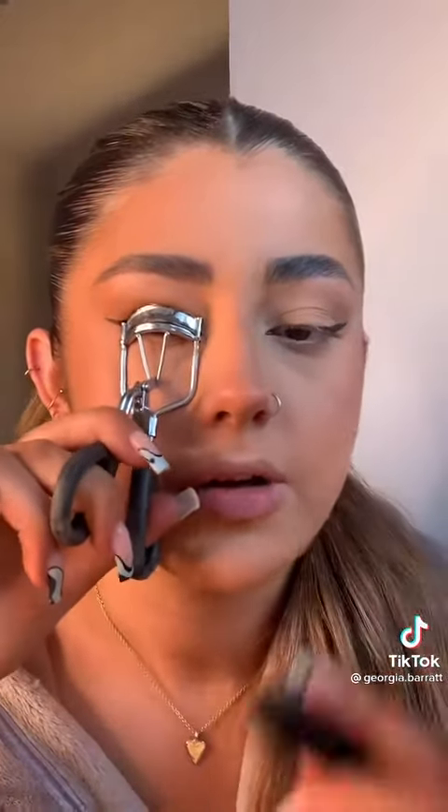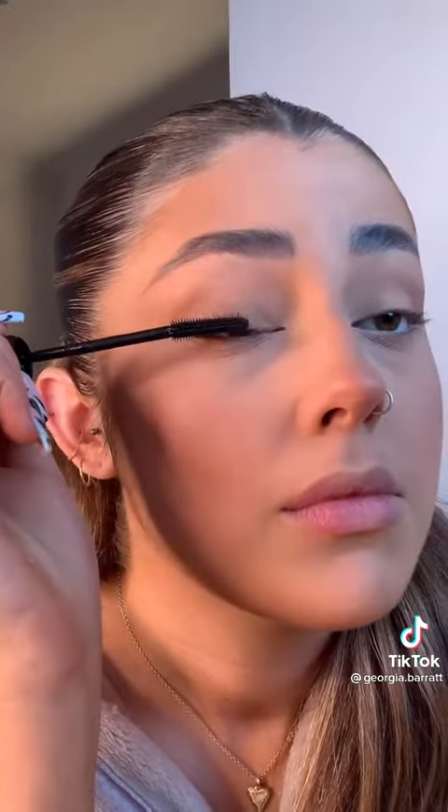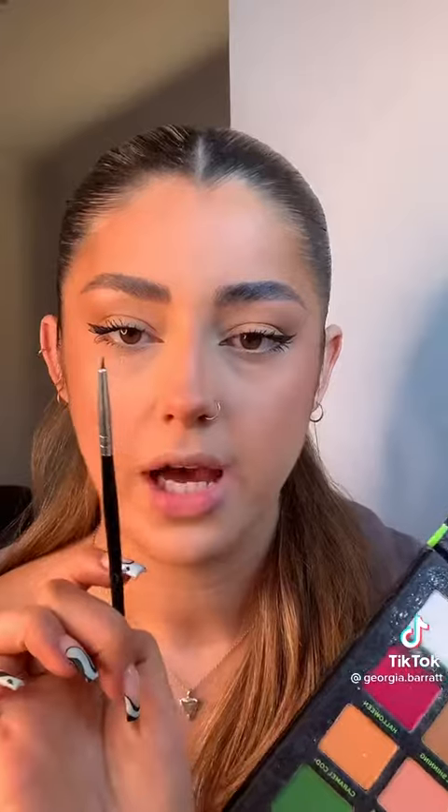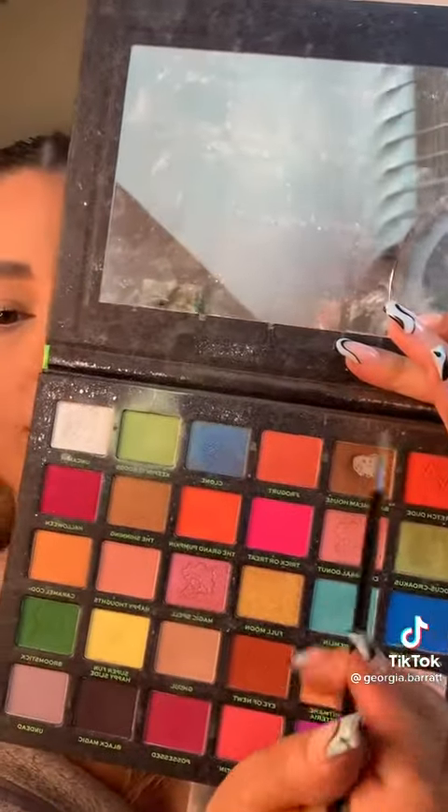Now I'm going to do mascara — this is the best mascara you will ever use, I just can't explain how good it is. I'm curling my lashes and then going in with the Benefit Bad Gal Bang. I like to focus on the outer corner to give that fox eye look, and then for the bottom lashes I just do the outer corner ones.